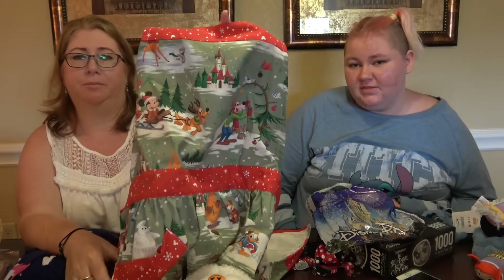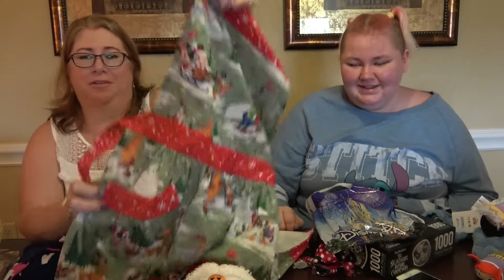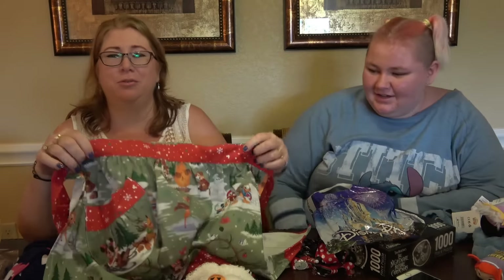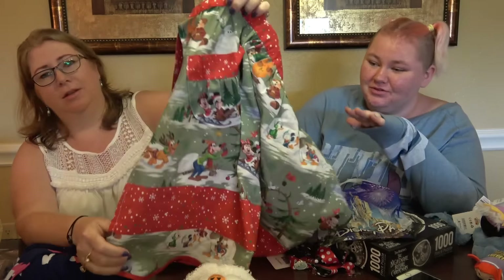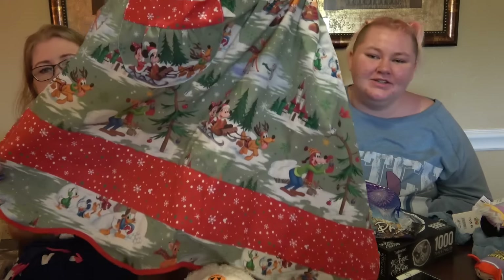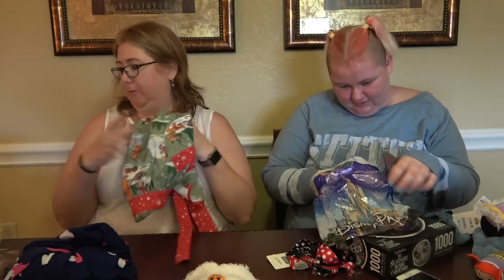Is 'earmark' a thing? Like when you dog-ear a page — I thought it was 'earmarked.' I don't know, people in the comments let us know whether earmarking is a thing or I've just totally made something up. Anyway, this is my apron that I'd seen on YouTube and knew I wanted to get before I got there — it's a cute Christmas Disney apron.